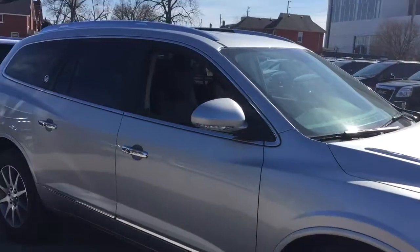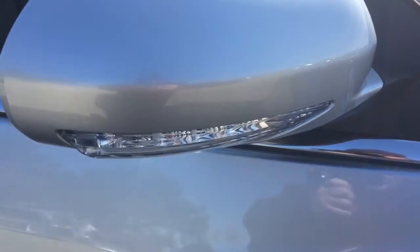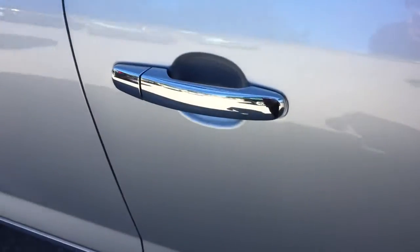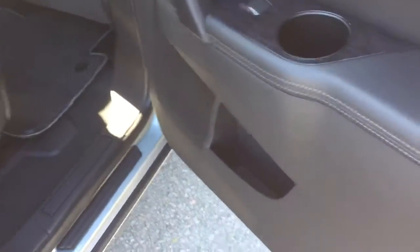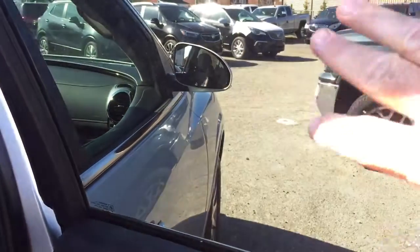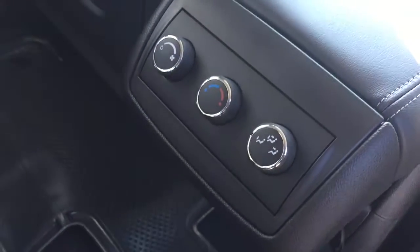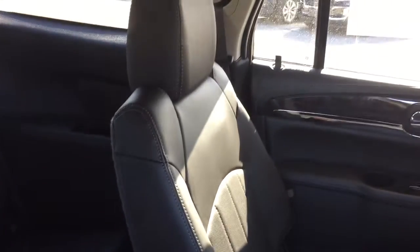Now let's get into the second and third row seating. The mirrors feature integrated turn signals and there are chromed door handles. On the inside you'll find wood grain trim, power windows, and dark tinted glass. There are also tri-zone climate controls for second-row passengers, plus 12-volt and USB power, and floor mats with all-leather upholstery.